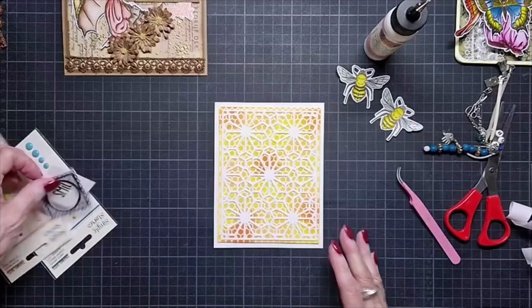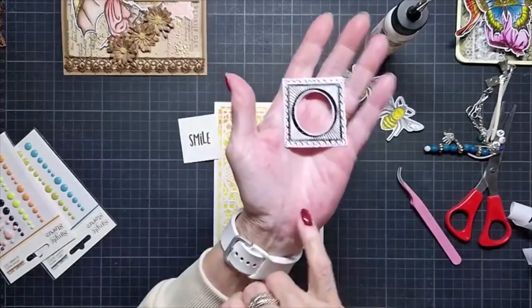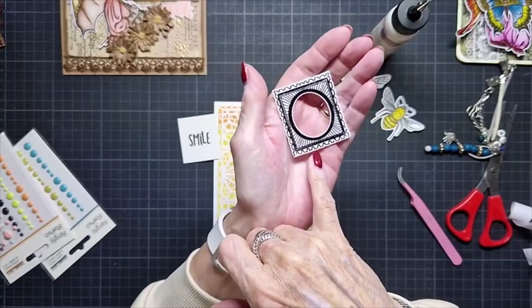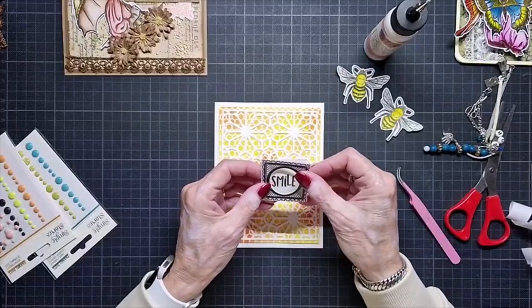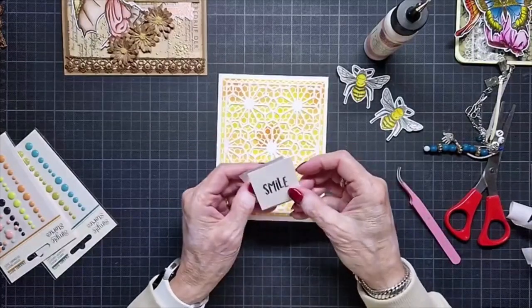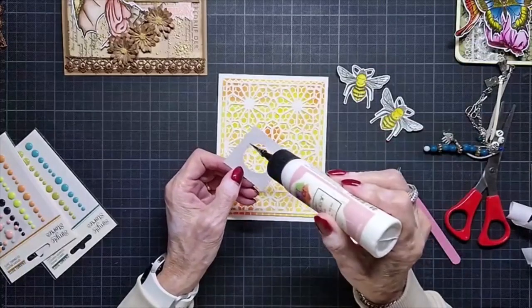I had the word 'smile,' stamped with VersaMark and black embossing powder, so it's a little bit shimmery. I'm not stamping correctly — I did the other side.